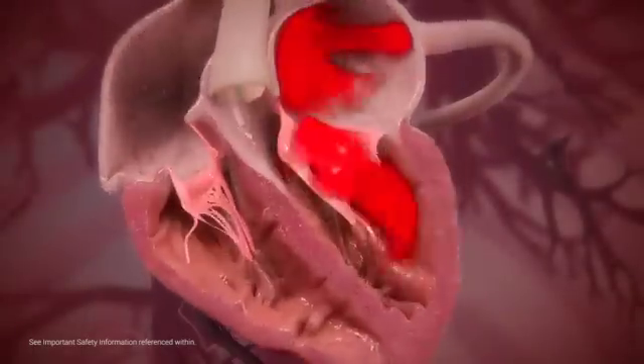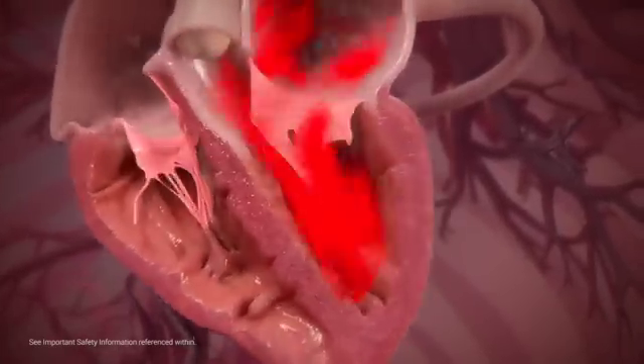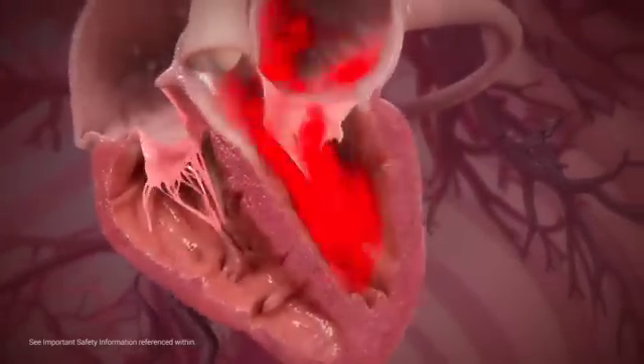When freshly oxygenated blood from the lungs returns to the heart, it enters through the left atrium. Left atrium relaxation causes the mitral valve to open, enabling blood to travel into the left ventricle. When the left ventricle contracts, the mitral valve closes to prevent backflow.